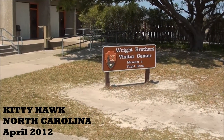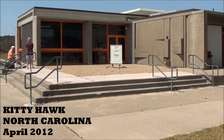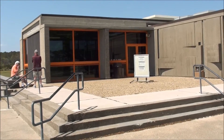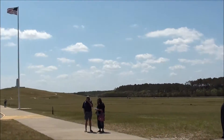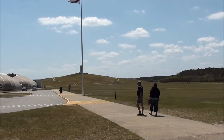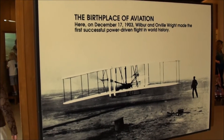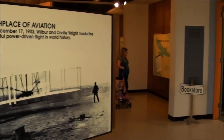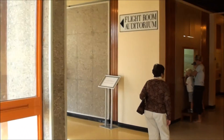Here we are at the Wright Brothers Visitor Center Museum and Flight Club here in Kill Devil Hills, North Carolina. That's the museum — or the clubhouse or whatever that place is. The birthplace of aviation. There's a bookstore and a Lightroom Auditorium.